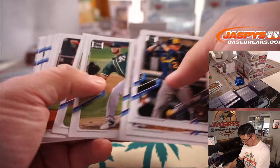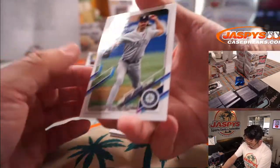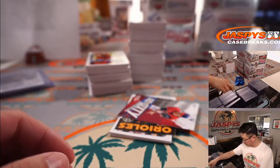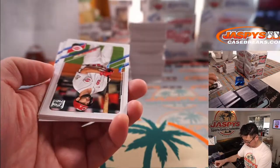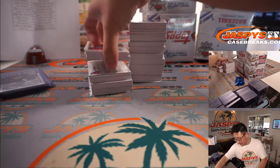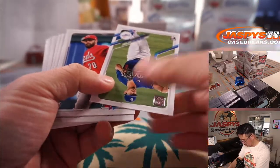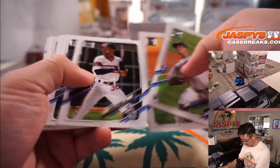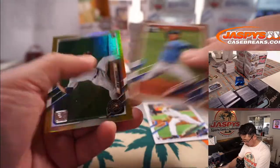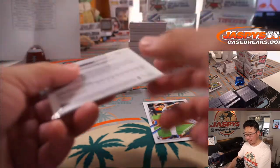I wish the names were a little bit bigger on these cards — they're just a tiny bit too tiny. There is a Randy Johnson — that must be some sort of short print or variation because it was flipped around. Mariners, Jesse with the M's. Zach McKinstry. And there's a rookie gold — Drew Rasmussen. Rookie gold for John and the Brew Crew.